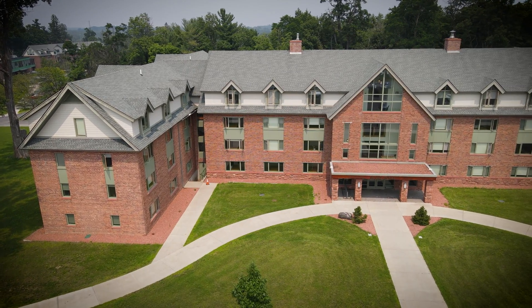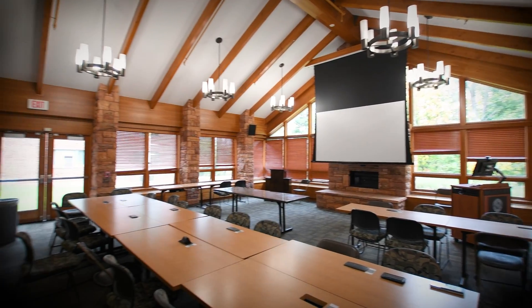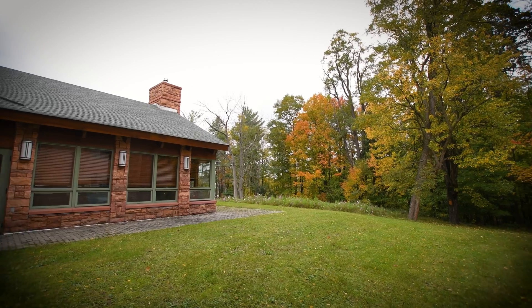Next up is Moore House, which is a suite-style upperclassmen housing option. If you're looking for a nice quiet place to study and get some work done, look no further than Moore Lounge on the first floor, which has a fireplace and a nice scenic view.